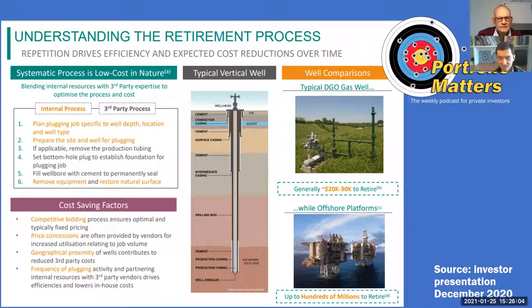These wells are small. You can see what a gas well looks like — you have to take off all the tubing, you have to cap it, and then you have to re-landscape. That typically costs 20 to 30 grand. Whereas if you had to retire an offshore oil well, that costs you literally hundreds of millions.